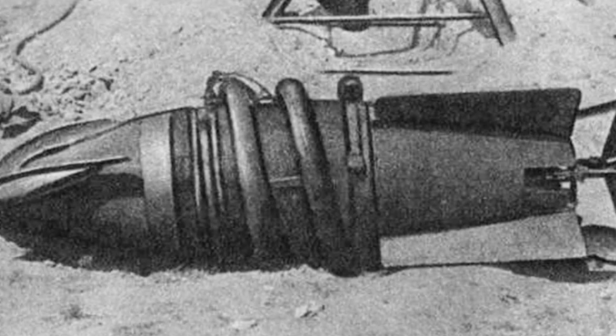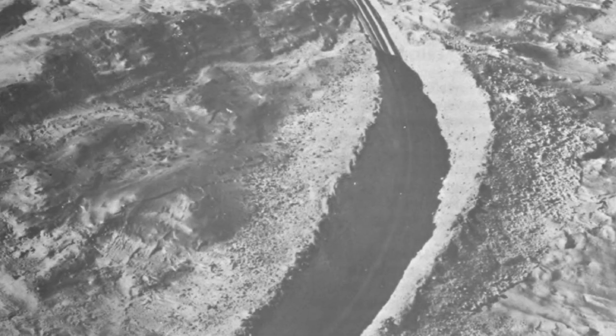The Battle Mole was an example of a craft known as a subterrene — a vehicle that travels underground through solid rock or soil, akin to how a submarine travels underwater. This is achieved either by mechanical drilling or by melting its way forward through the ground.